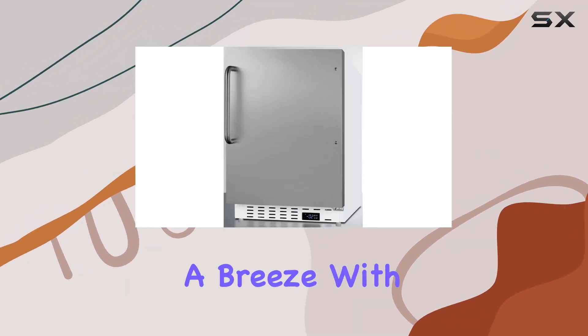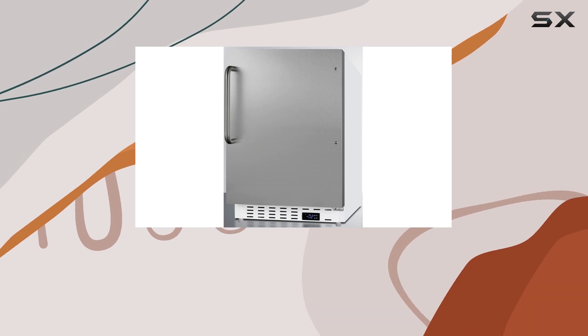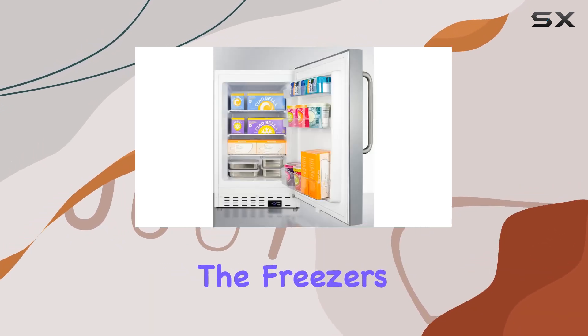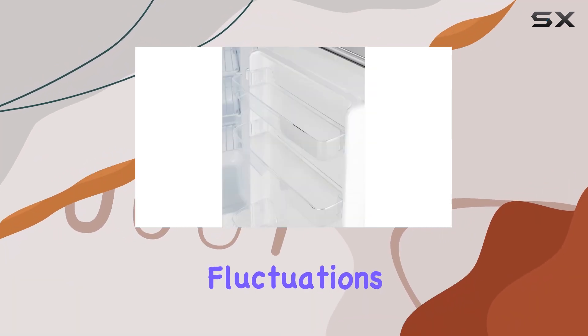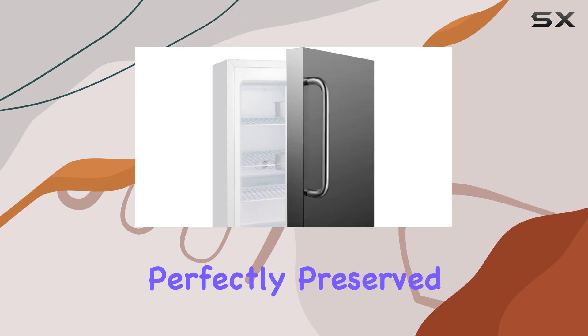Temperature management is a breeze with the digital thermostat, allowing you to easily adjust and monitor the freezer's temperature. Plus, with temperature alarms, you'll be alerted if there are any fluctuations, ensuring your items remain perfectly preserved.